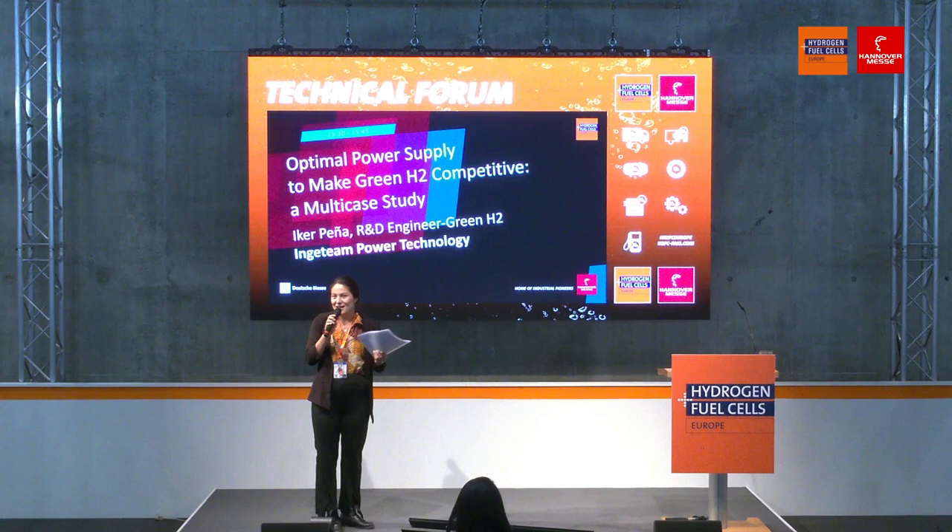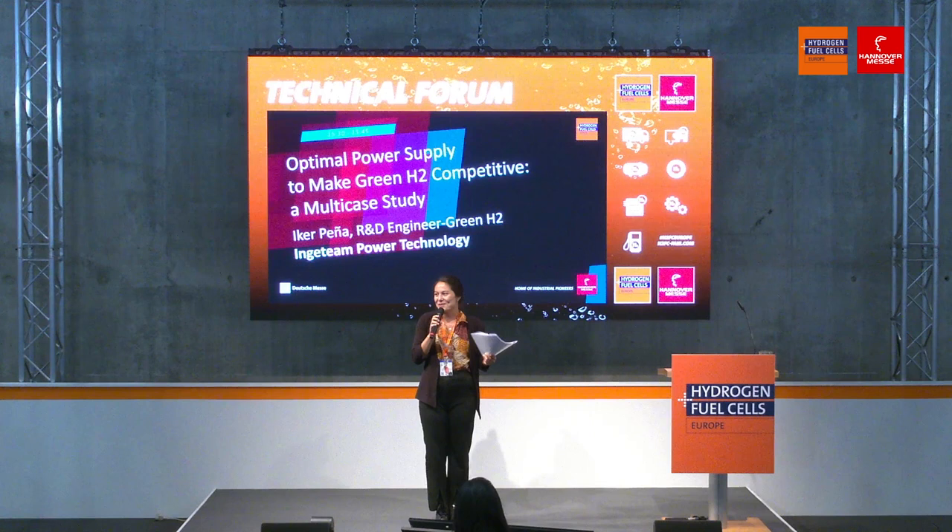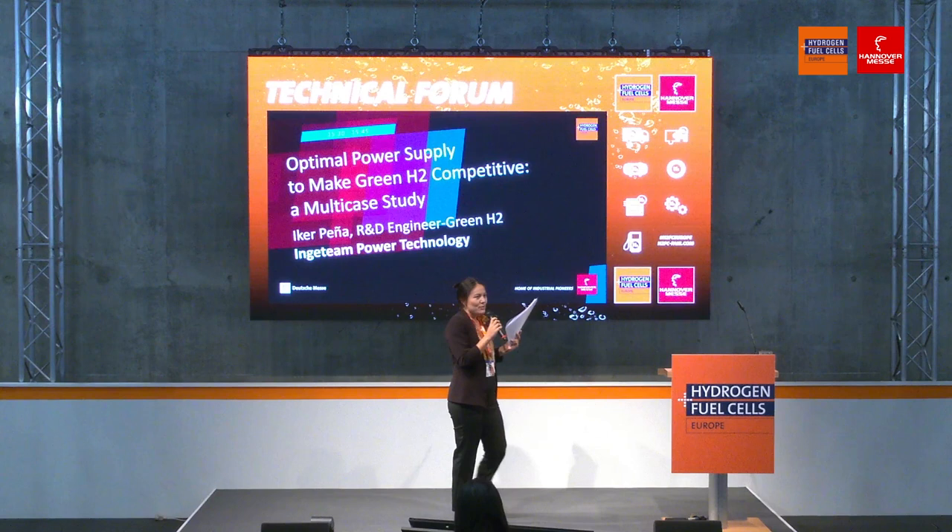Not only free knowledge, but also free drinks, so come and have a seat. We'll discuss one of my favorite topics, which is green hydrogen.